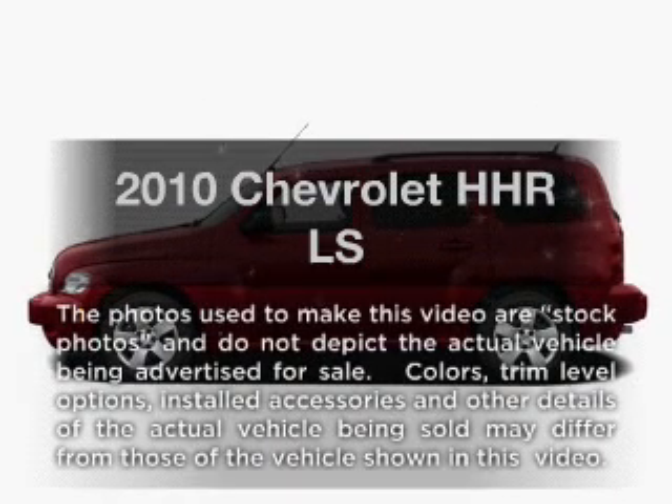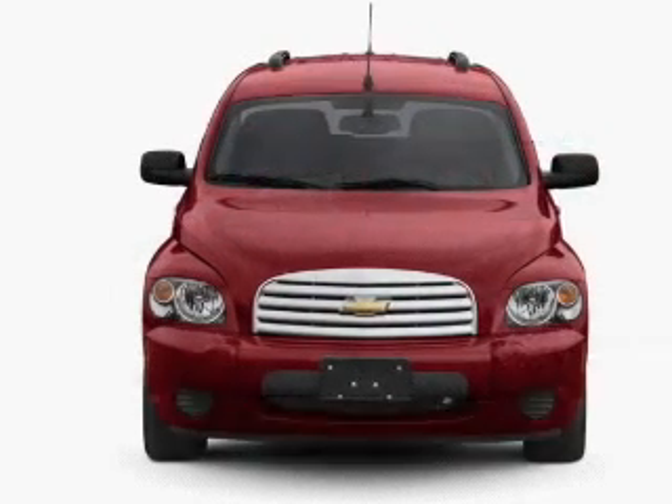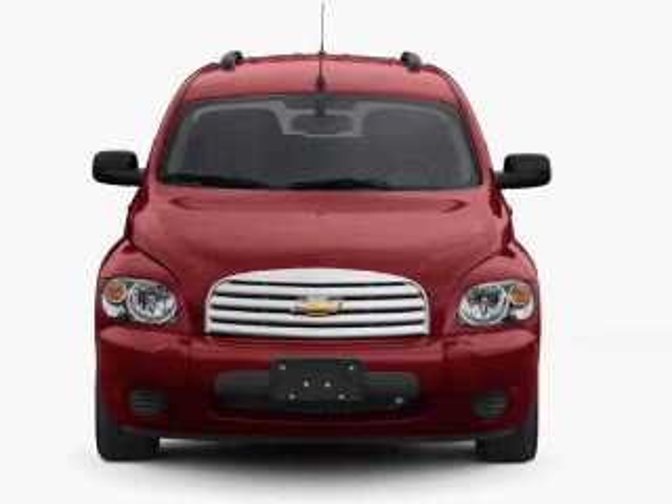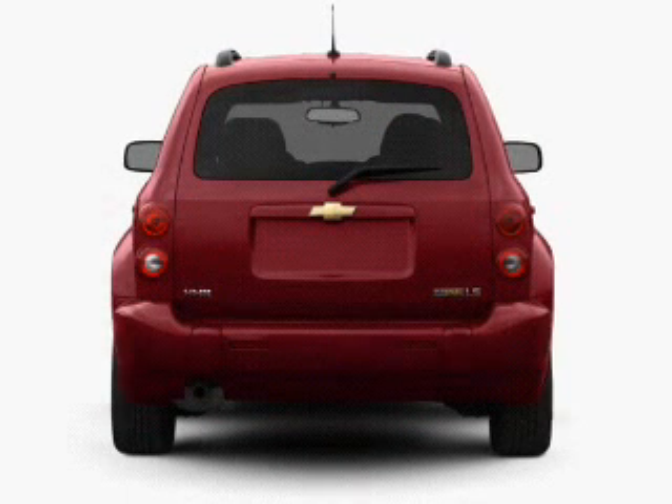Check out this 2010 Chevrolet HHR. If you're looking for a first-rate auto, this one could be yours today. With an efficient four-cylinder engine connected to a manual transmission that will keep you in touch with your vehicle,